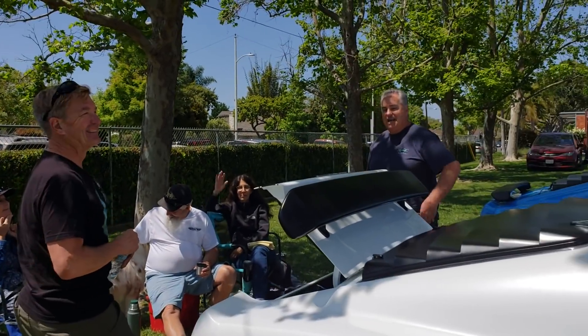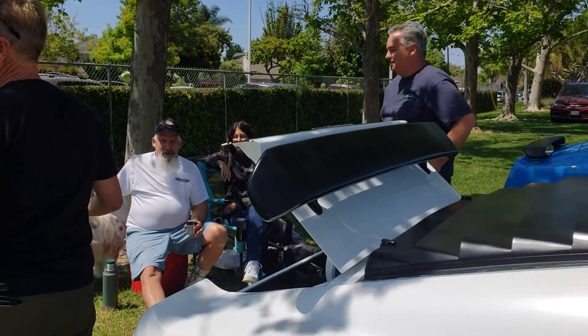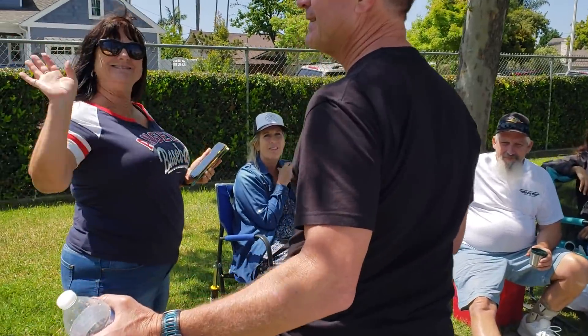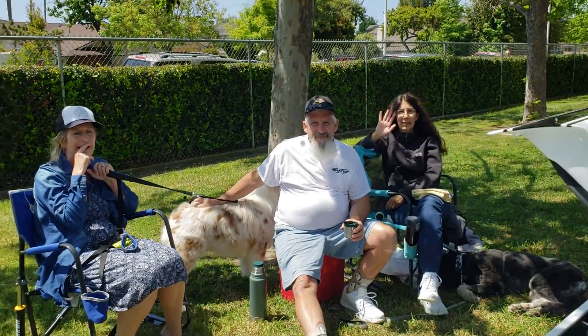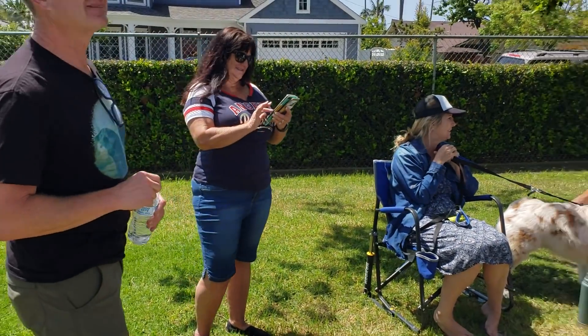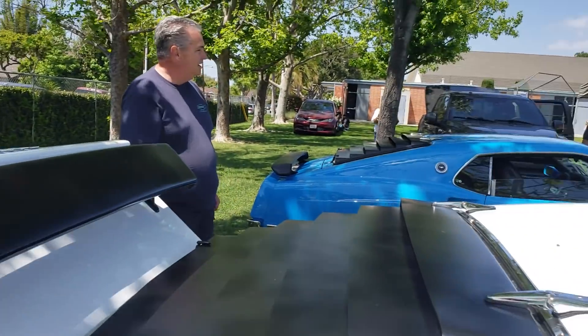Hey, wow — look at that. We have everybody here: Johnsons, McGraths, everybody.